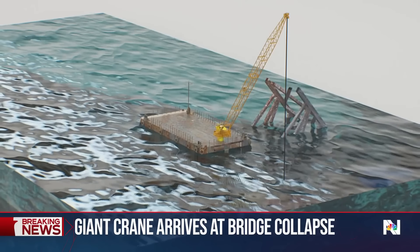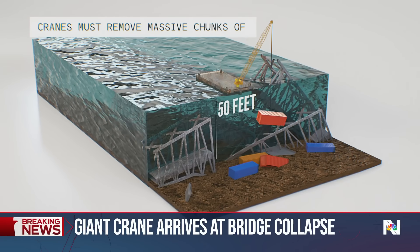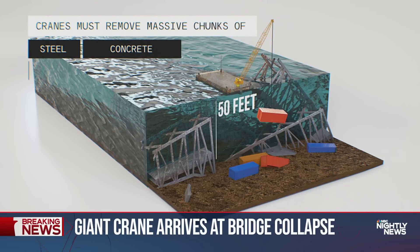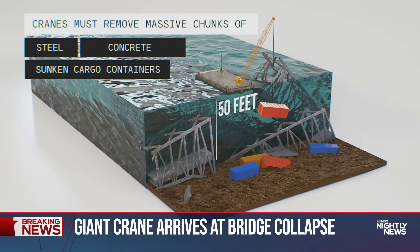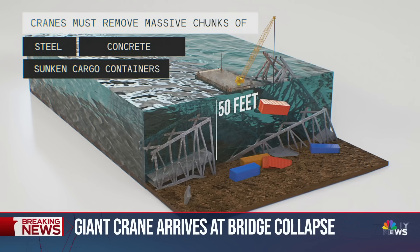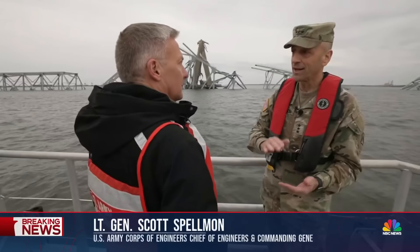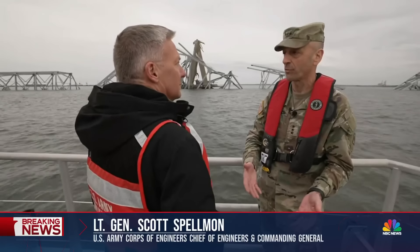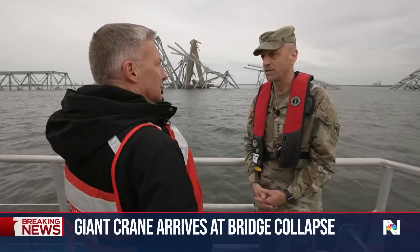Below the waterline, the river depth is roughly 50 feet. To reopen the port, the cranes will lift massive chunks of steel, concrete, and sunken cargo containers — some hazardous. All of it must be gone; the sand on the bottom completely clean. You can't leave any concrete, any steel, because it's a threat to the vessel. We're going to get it all off the bottom and reopen this channel so it provides for safe navigation.